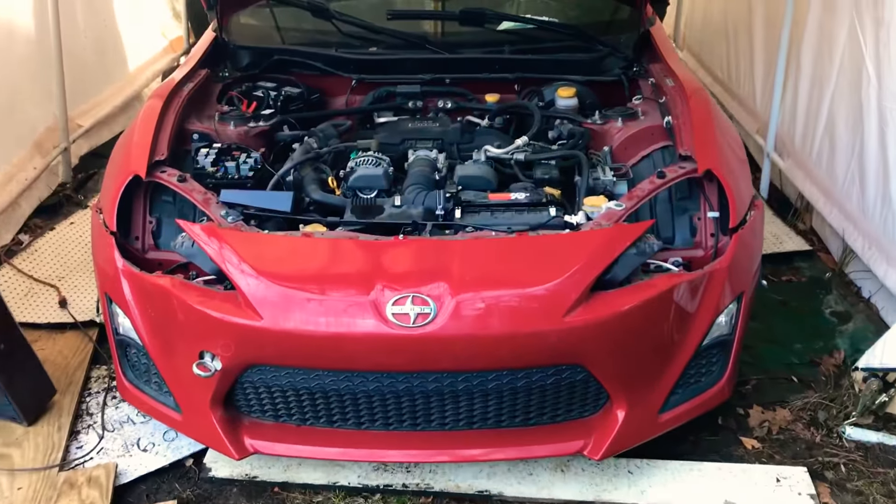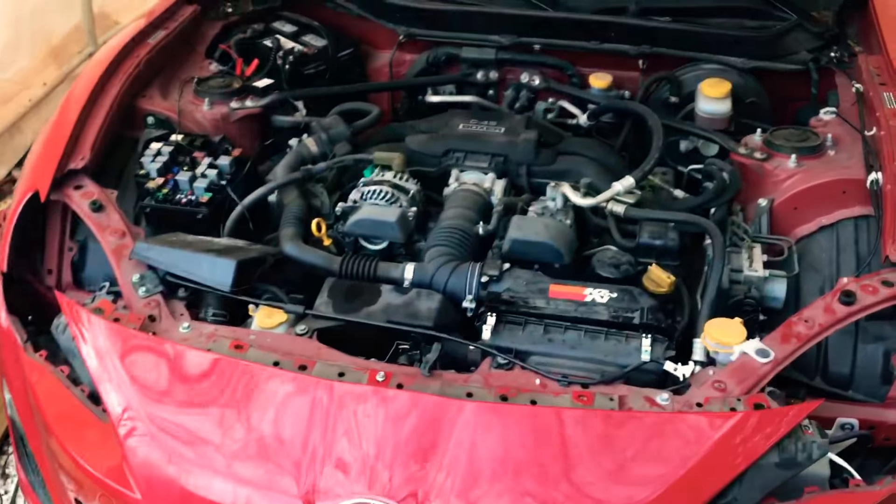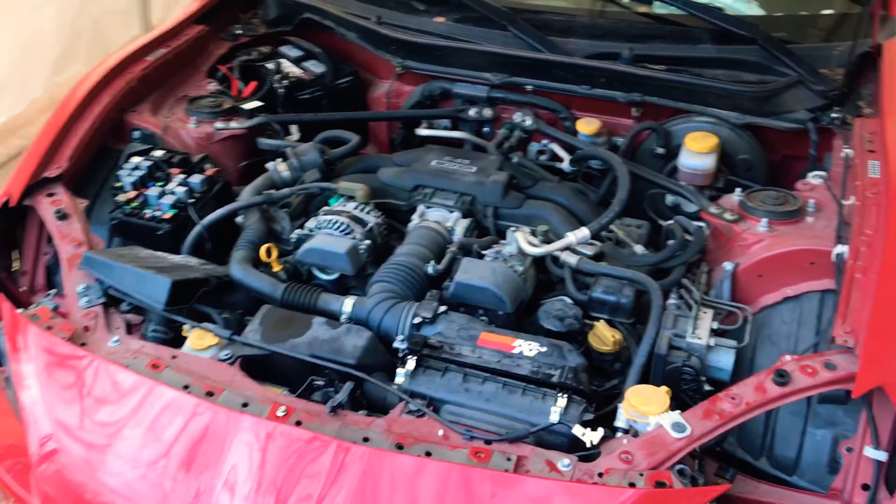Today we're gonna look at my 2013 FRS flood car. The car was flooded in Houston, Texas due to Hurricane Harvey. Now it's in Ohio and I'm trying to fix it up hopefully.